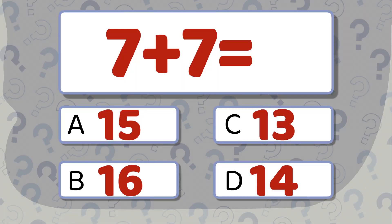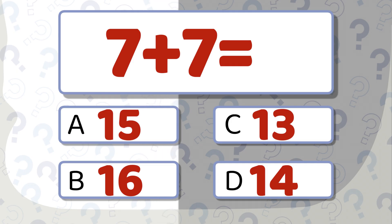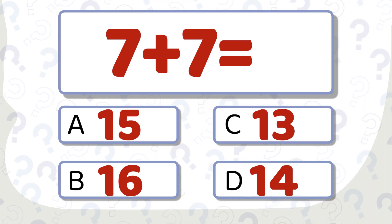7 plus 7 equals... what's your answer? The correct answer is 14.